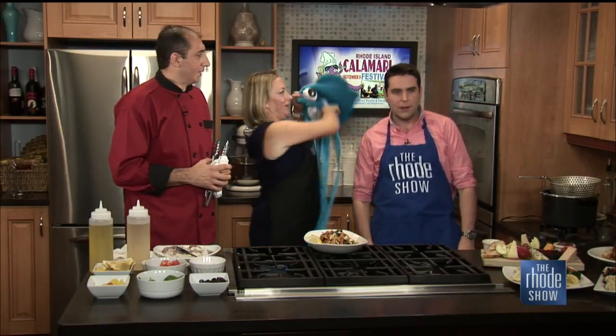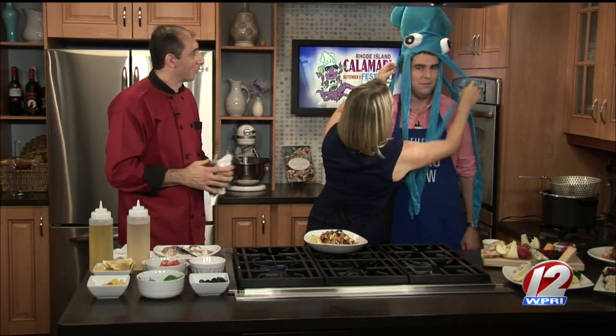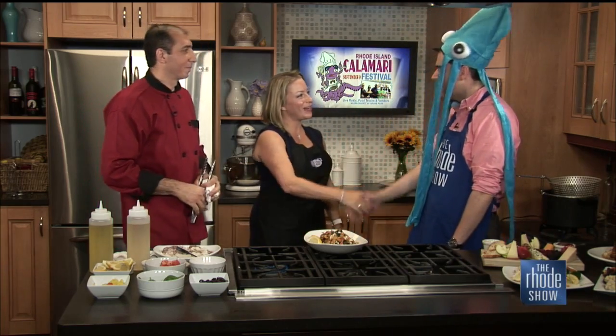Chef, thank you very much for being here. Thanks for having me. We wish you the best of luck, Bethany. Thank you very much — we're looking forward to it.